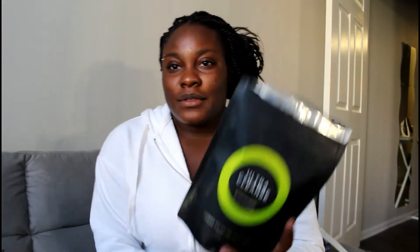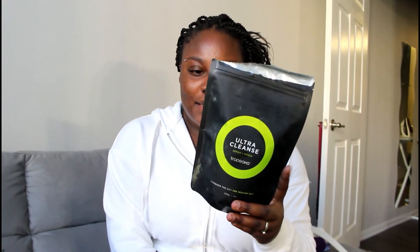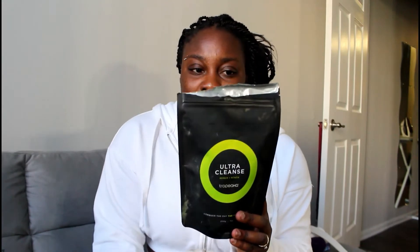By the way, all of these products are vegan, gluten-free, dairy-free, non-GMO, soy-free — all of that. So first is their Ultra Cleanse, I got the seven ounces or 200 grams size. This one is their repair and renew — overall it's just going to detox your body. I don't want to go too in depth so I'll leave all the links in the description.